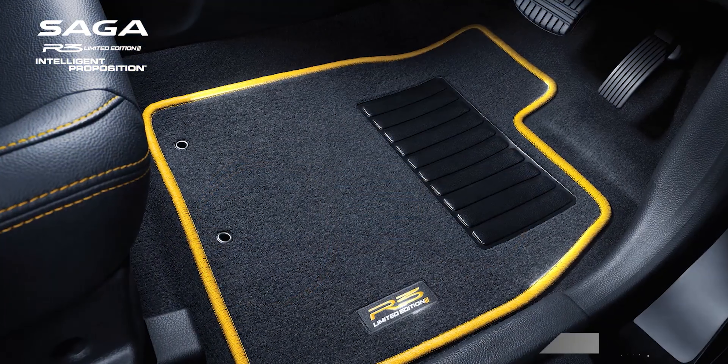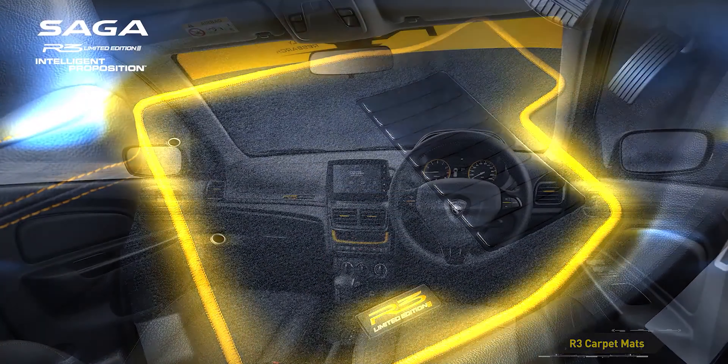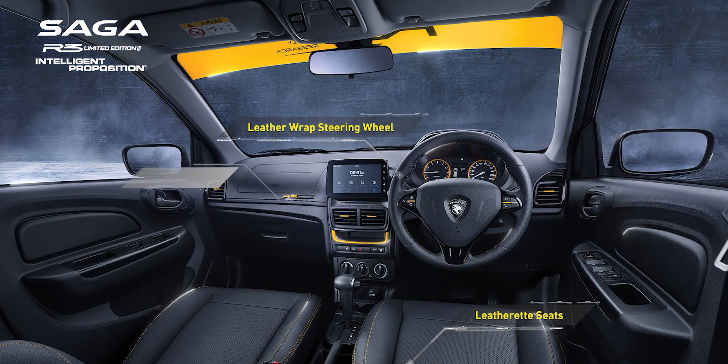Beyond these changes, the Saga R3 is identical to the regular premium model. It still comes with a 1.3-litre engine that outputs 95 PS and 120 Nm of torque, paired with a four-speed automatic gearbox.